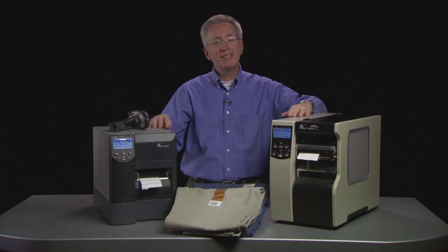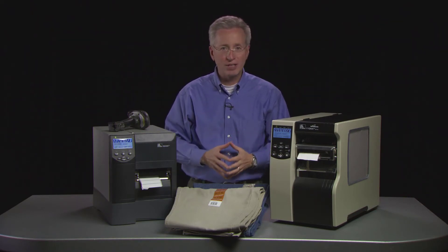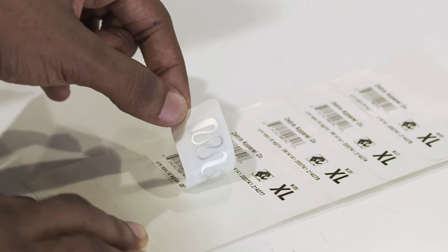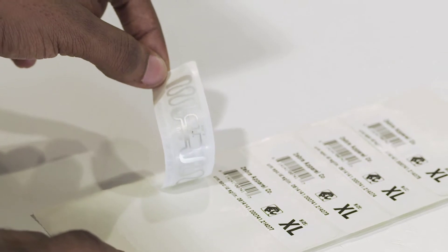Meet retail RFID mandates with a complete EPC tagging solution from Mid-South Marking Systems. Easy, cost-effective and accurate, it guarantees unique serialized item-level RFID tags with each label.